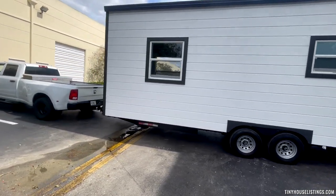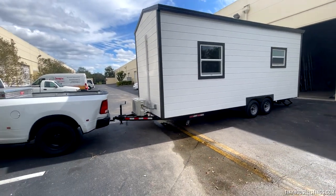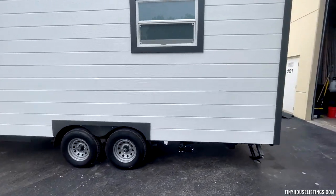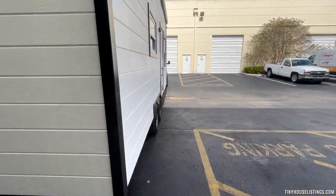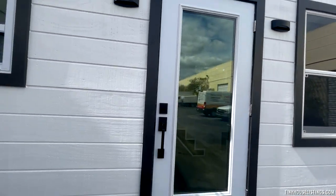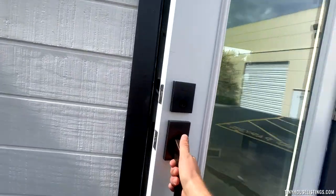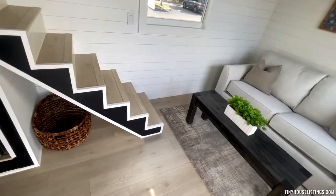The home was designed by an interior designer who specializes in tiny home designs. It has more of a modern look to it, and I must say it is quite beautiful. We have some ambient lighting going on on the outside, along with LED strips on both the inside and the outside. Let me take a walk inside and show you what we have going on.